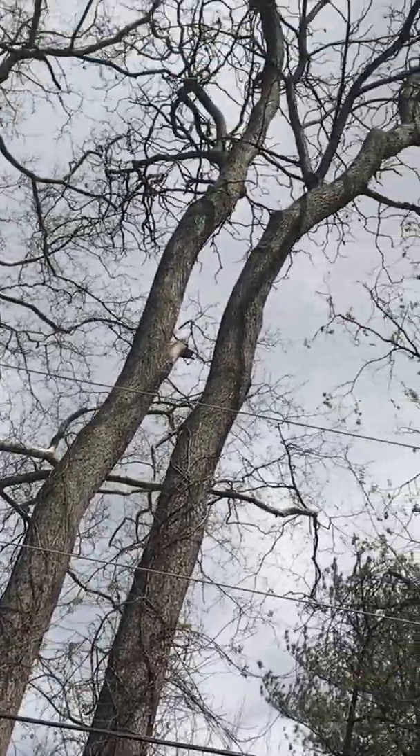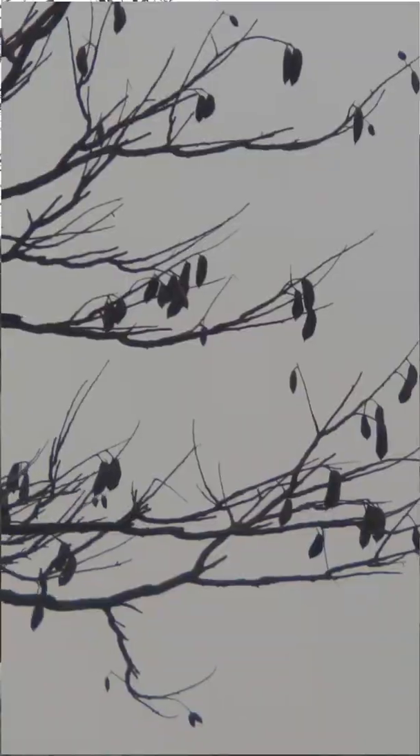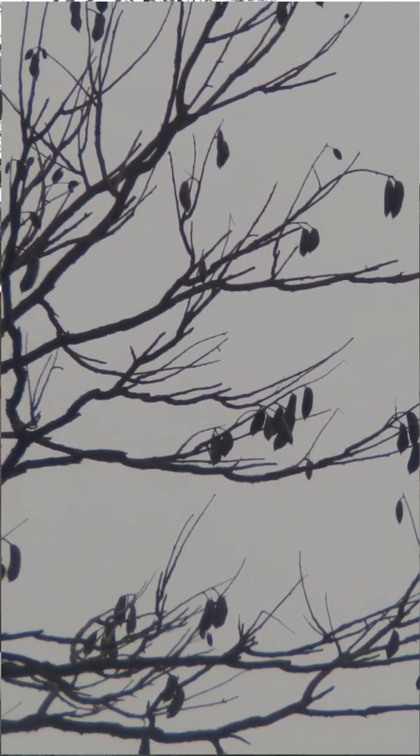My neighbor has this really cool female Kentucky coffee tree, and the seed pods always hang over my driveway and fall, so we're going to take some and germinate them.